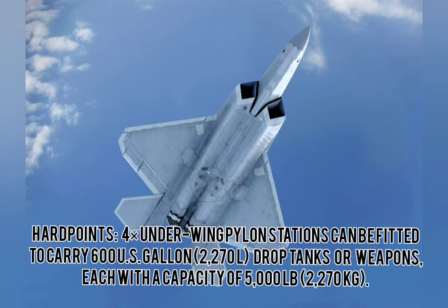The underwing pylons can be fitted to carry 2,070-liter drop tanks or weapons, each with a capacity of 5,000 pounds or 2,270 kg.